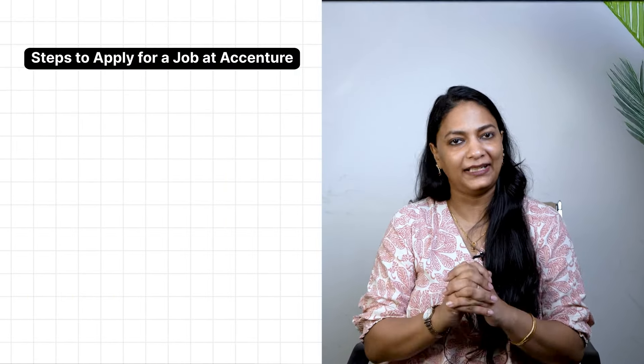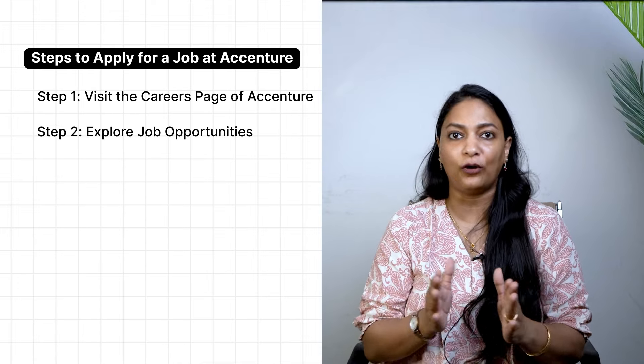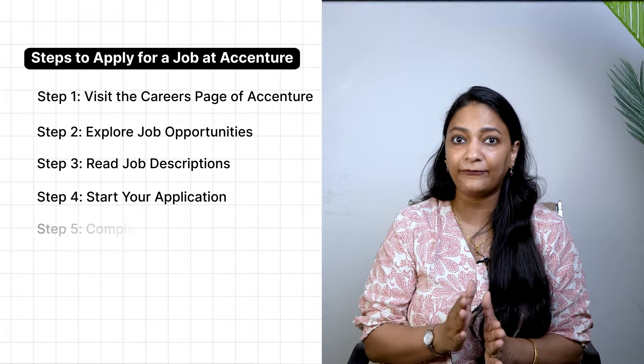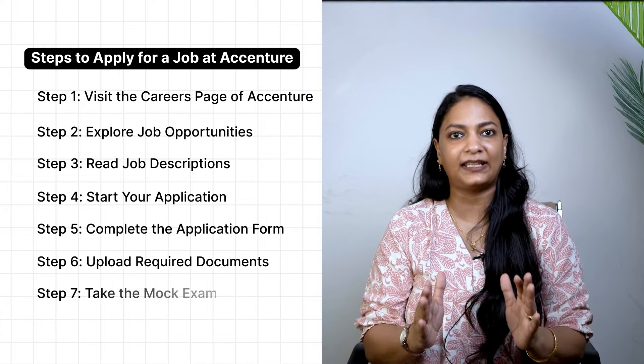On screen you can see the steps to apply for a job at Accenture: Step 1 — visit the career page; Step 2 — explore job opportunities; Step 3 — read the job description; Step 4 — start your application; Step 5 — complete the application form; Step 6 — upload the required documents; and Step 7 — take the mock exam.